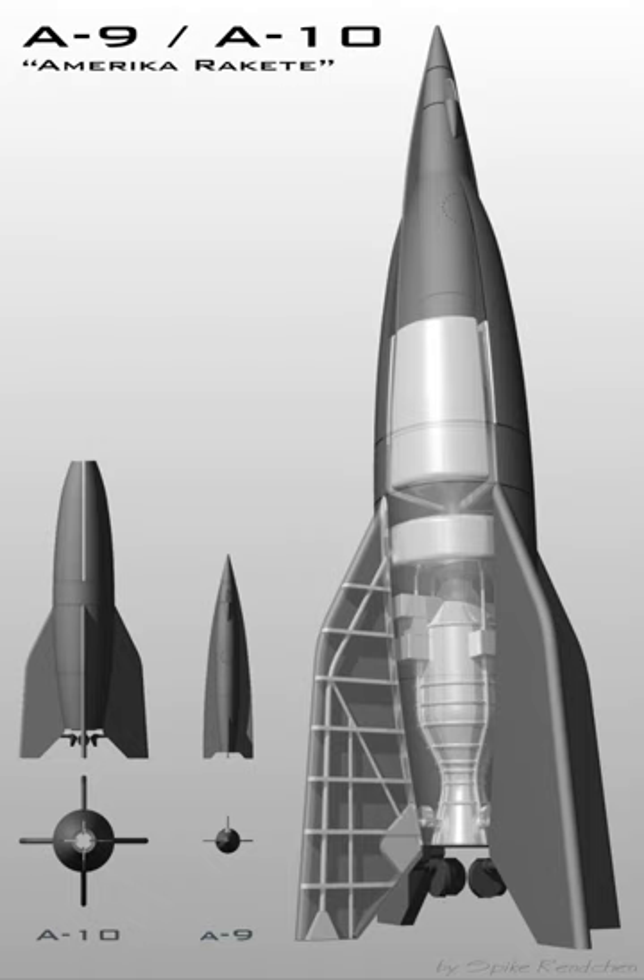The A-8 was a proposed stretched variant of the A-4 to use storable rocket propellants, most likely nitric acid and kerosene. The design never reached the prototype stage, but further design work was carried out after the war by a German rocket team in France as the 'Super V-2'. The project was eventually cancelled, but led to the French Véronique and Diamant rocket projects.